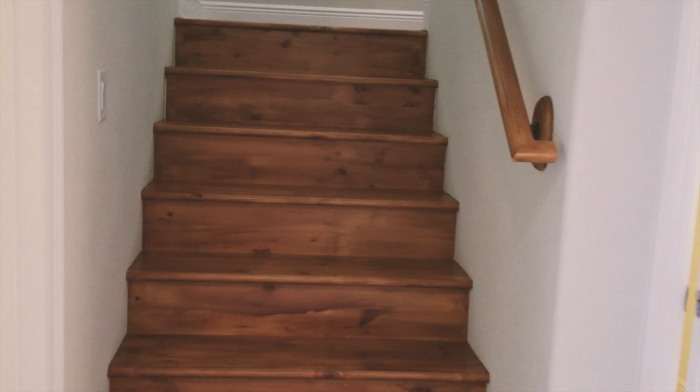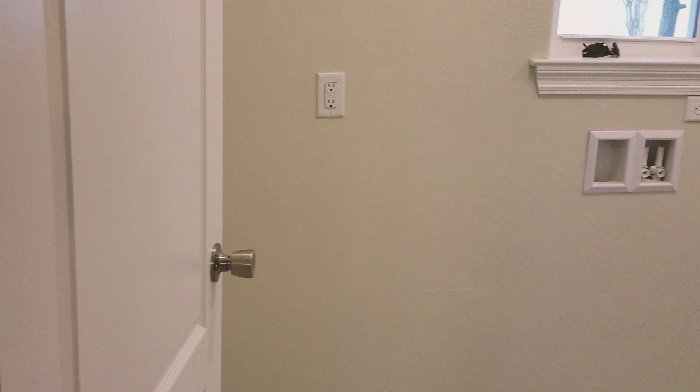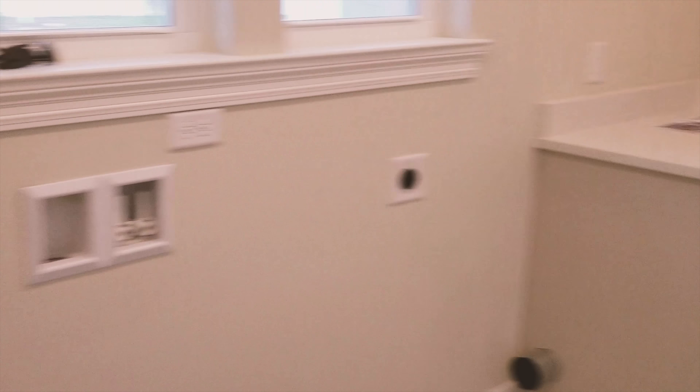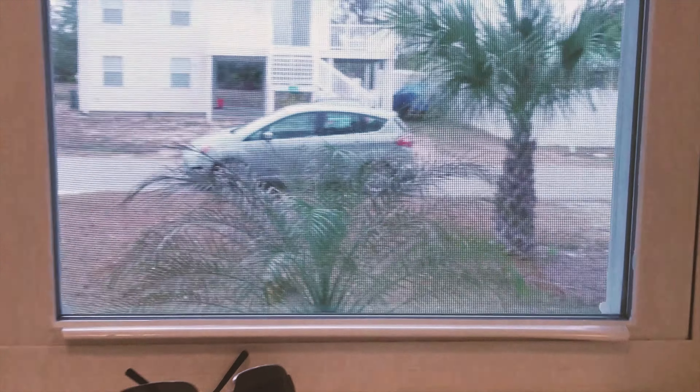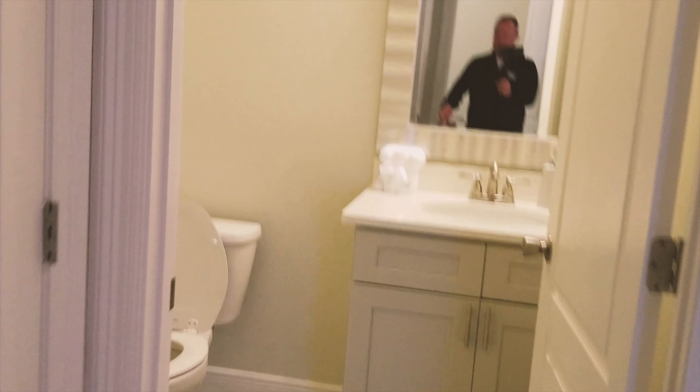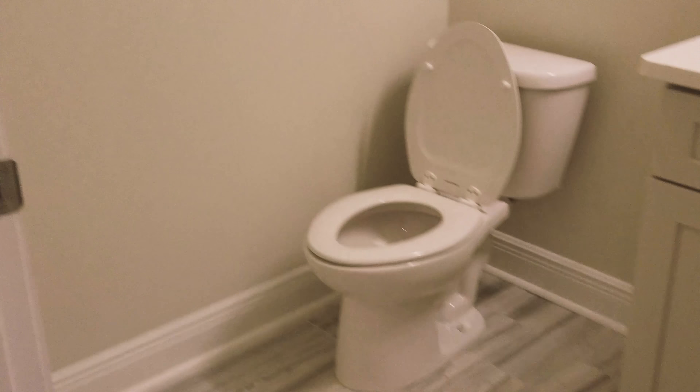Immediately to our left we have stairs going up to the second floor. We'll continue to make a 180 degree turn and see the front door, and then we've got our laundry area. Check out this cool little hiding place — if I were eight years old again, they would never find me. So we just saw the half bath by the stairs.